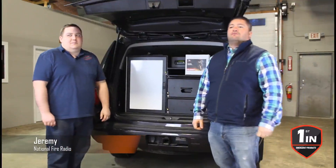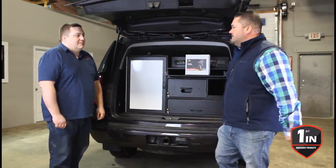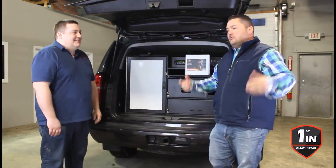Hey guys, Jeremy, National Fire Radio, First in Emergency Products, Haskell, New Jersey. I'm with Ryan Dodd, the man that makes things happen here. Ryan, thanks for having us in. Thanks for coming down. He calls me Jay — Jeremy. The guys that know me and have known me a long time, I carry a lot of different names.